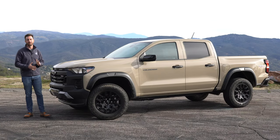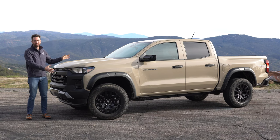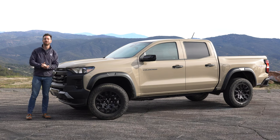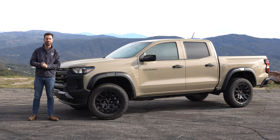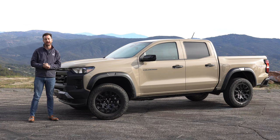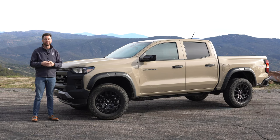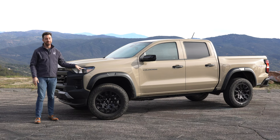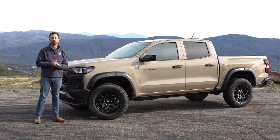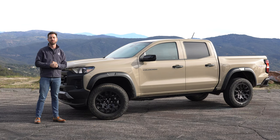So what did Chevy do with the 2023 Colorado? Well, they simplified. This is the only cab and bed configuration you can get for 2023 — they're only doing this crew cab with the five-foot bed. That is your only option. People claim they would buy the other bed configurations, but the reality is they probably don't sell enough to justify being built. So that means every Colorado rides on the same 131.4-inch wheelbase, and you've got five different trim levels to pick from.